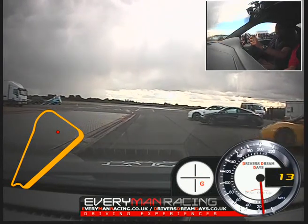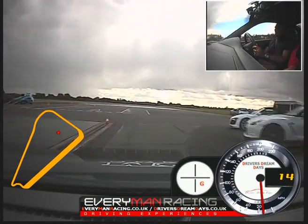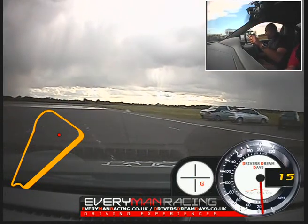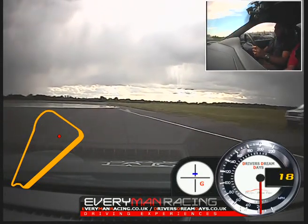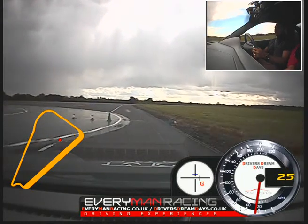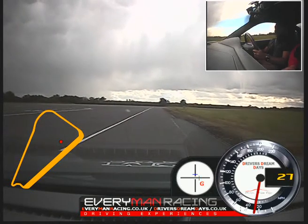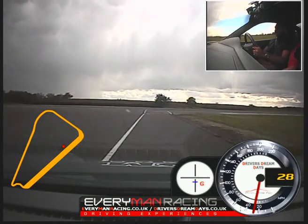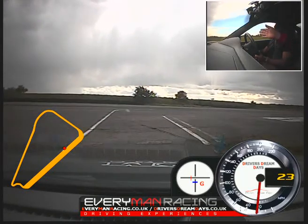My own car is a 5 Series Beamer. So I'm used to rear wheel drive, it's much better. I know the 5 Series is much heavier, but compared to these, nothing compares to these cars. Well you've got the best of both worlds really, haven't you? You've got a 5 Series and something you can use when it rains or snows. 5 Series aren't renowned for being any good in the snow, are they? No, they're not.